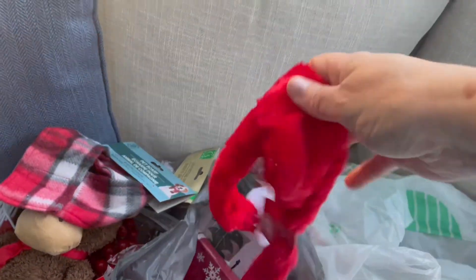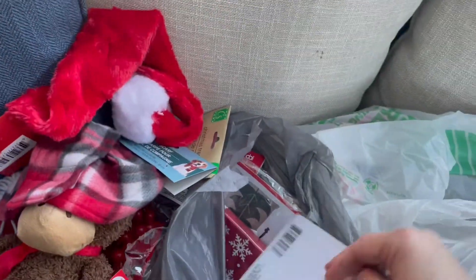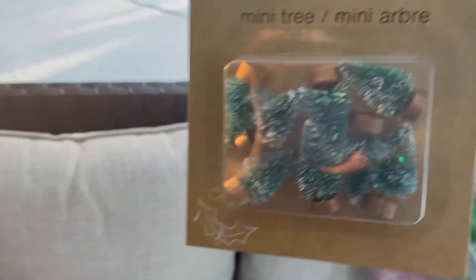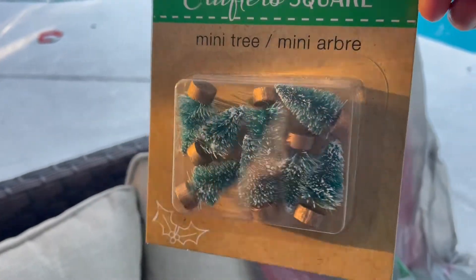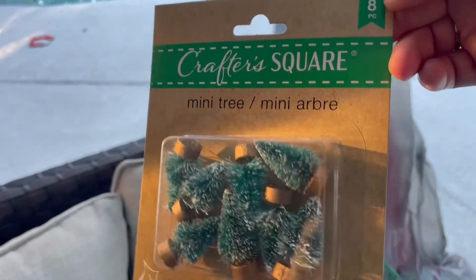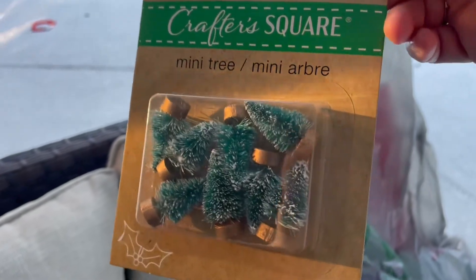I also got these — you can use them for all kinds of things like home decor, or actually use them as a garland on a tree. They're pretty long and they have little bells on them too. And then I got these little trees here — there are eight of them — really cute to be like the little bushes in front of the houses. This is the first time I've seen these at our store. These are the little 16-piece frosted berries — I got two packs of those.